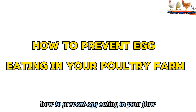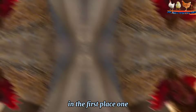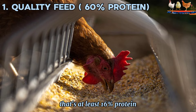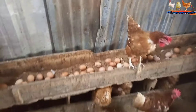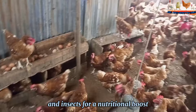How to Prevent Egg-Eating in Your Flock. Here are some strategies to prevent egg-eating from happening in the first place. First, make sure your laying hens have a quality feed that's at least 16% protein. We use Green Mountain Organic Coarse Layer Feed, often fermented, that meets their protein requirements. Tractors and free-range time also lets our birds enjoy forage greens and insects for a nutritional boost.